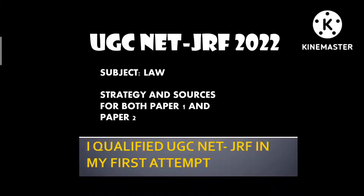Hello everyone, welcome to my channel Let's Study. Today I will be discussing with you the strategy and sources to prepare for the UGC Net JRF examination. I qualified the UGC Net JRF examination in my very first attempt in 2021. The results were announced on 19th February 2022 and I qualified for JRF as well as assistant professor. My subject is law.